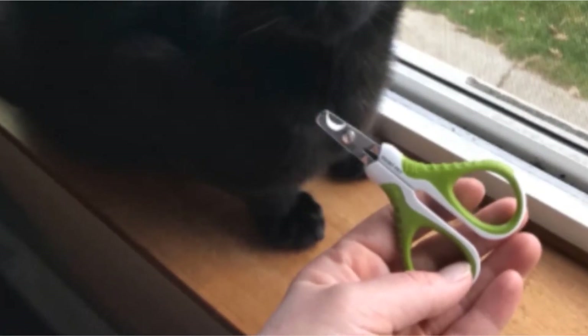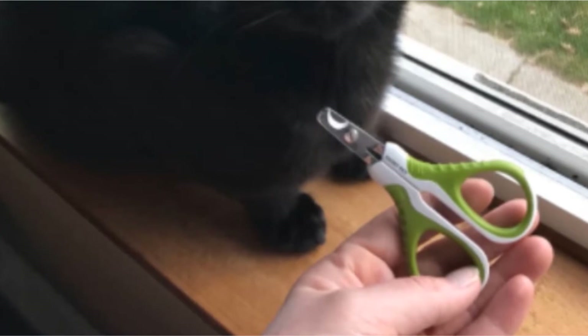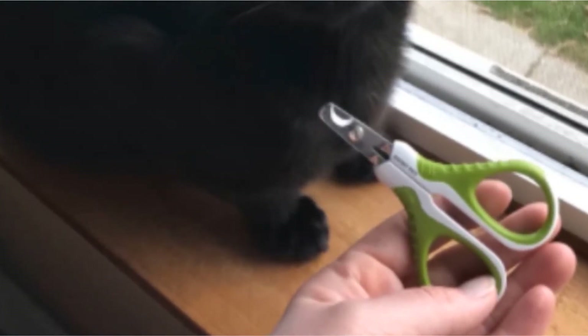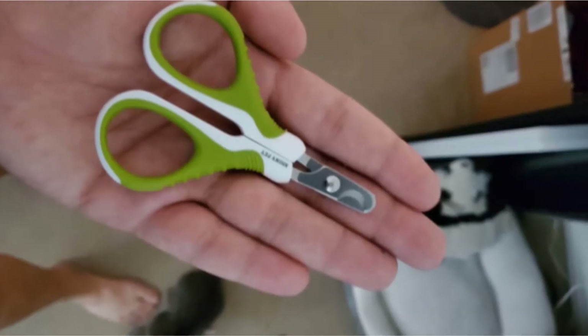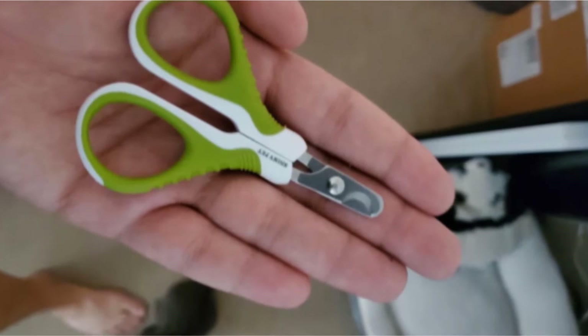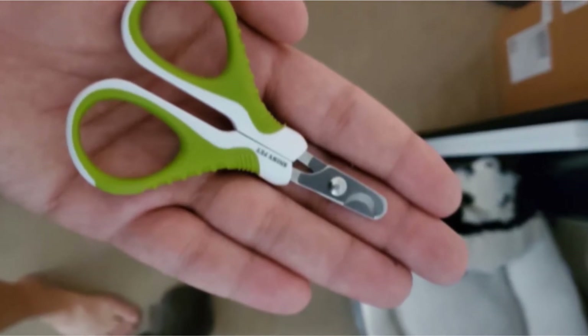Though it isn't the end of the world if you trim a little of your cat's toe hair, these scissors are easy to maneuver around the paws, so you won't have to worry about it. These clippers are the perfect size for any small animal. They can take on the nails of guinea pigs, rabbits, ferrets, chinchillas, and even parrots.